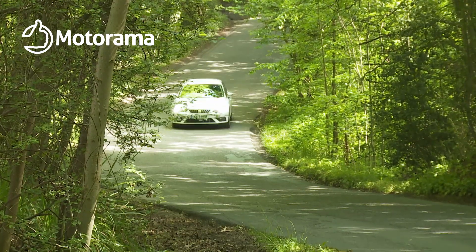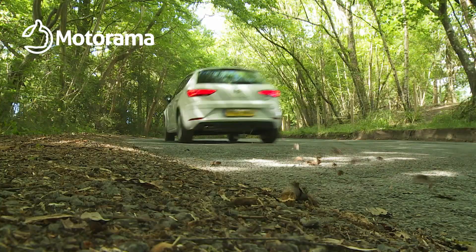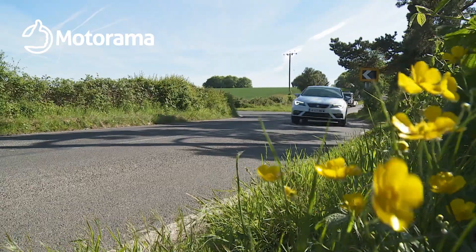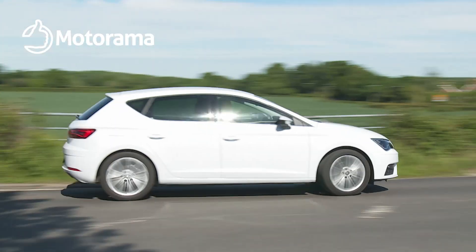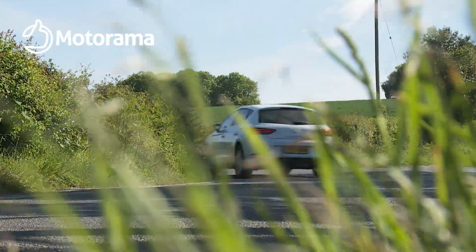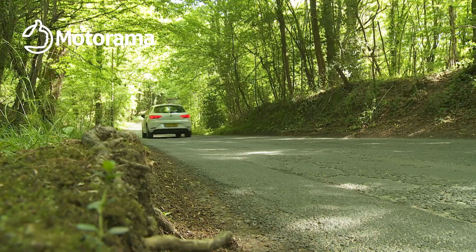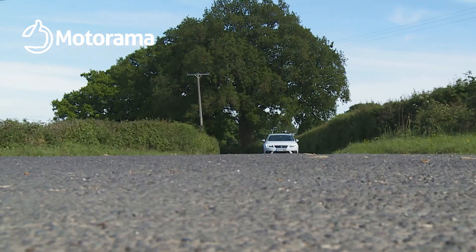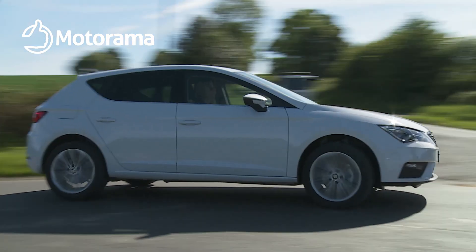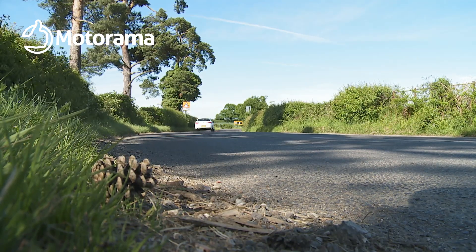On the move, Motorama customers tell us that the Leon has a sportier feel than you'd find in other VW Group products that share its stiff, sophisticated MQB platform. With earlier generation models, that used to put off some potential customers, but with this Mk3 design, the Spanish engineers have managed to blend this car's firm responses with an acceptably compliant standard of ride. Most versions also get an XDS electronic differential lock, which helps you get the power down more quickly out of tight corners. Only the most powerful variants get multi-link rear suspension.